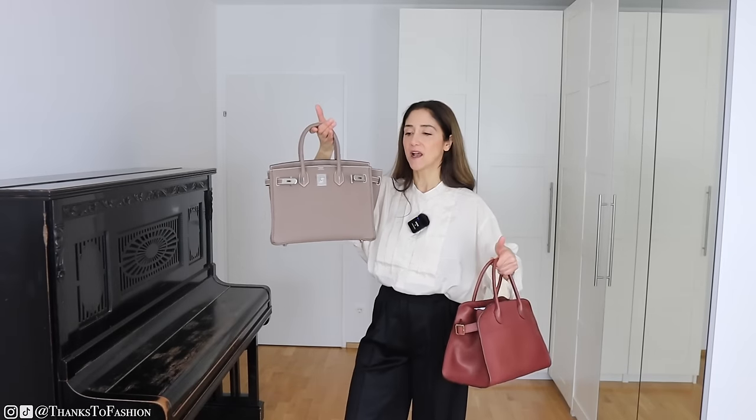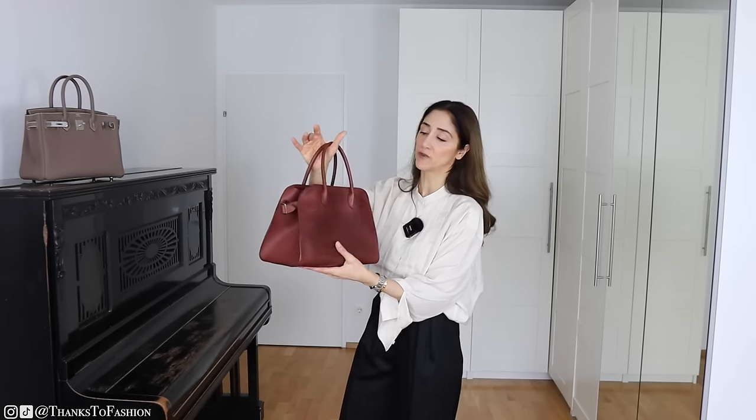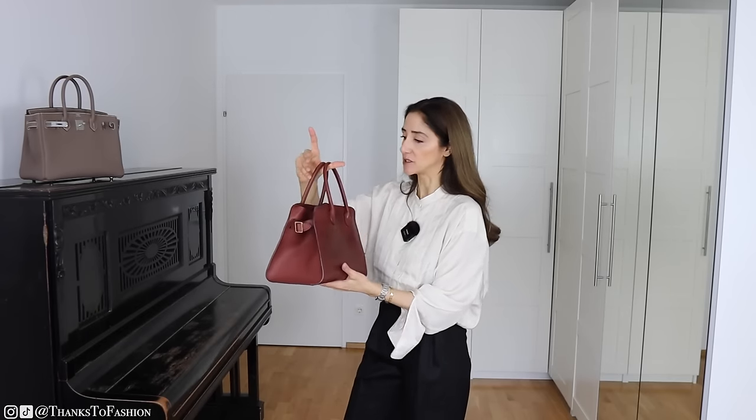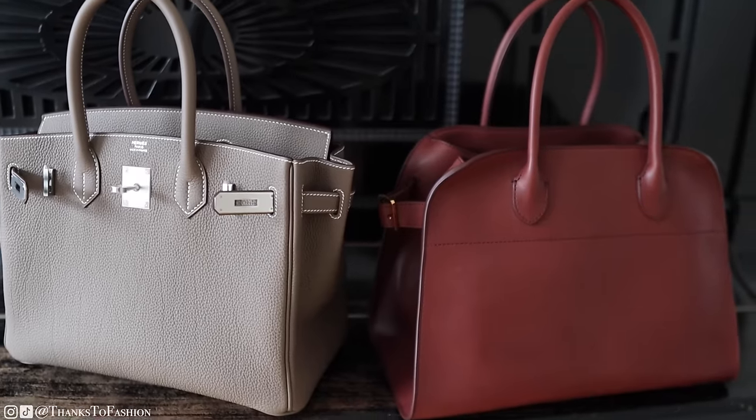The Birkin weighs 860 grams and the Margot weighs 670 grams, so the weight difference is not big and you don't feel the difference that much. Bear in mind Togo is a heavy leather. The Margot is in smooth lamb leather and inside it is lined with canvas — cotton. These bags used to come with suede lining which was much heavier, so canvas is of course much lighter. In terms of hardware, the Birkin has much more and heavier hardware.